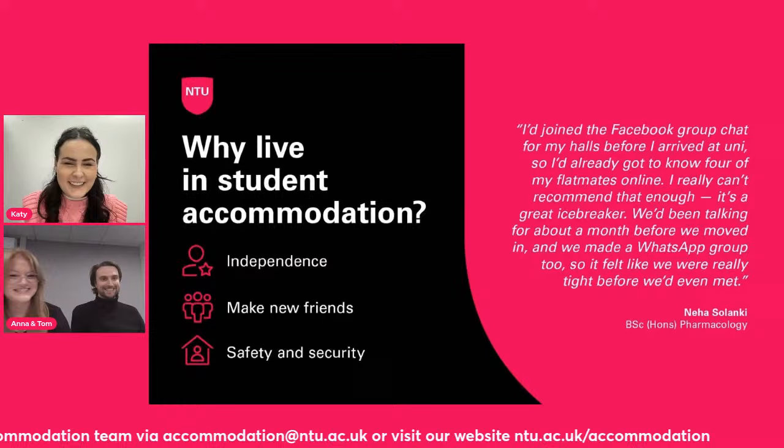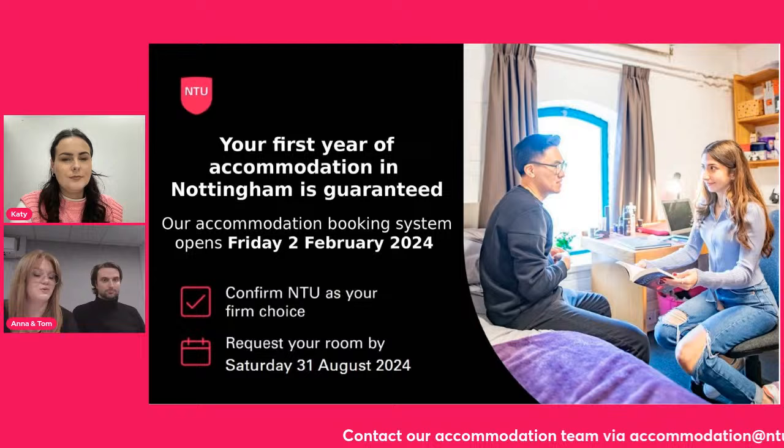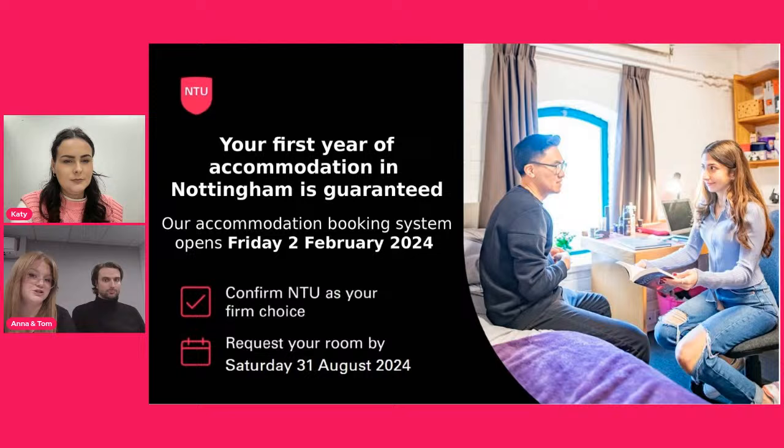At NTU, we do have an accommodation guarantee for first-year undergraduate students. As long as you have made NTU your firm choice on UCAS, or directly through the NTU portal, and apply for accommodation by the 31st of August of this year, then you are guaranteed an accommodation offer. Our accommodation booking system is going to be launching in just a couple of short weeks — Friday the 2nd of February — when it will open for students to apply.